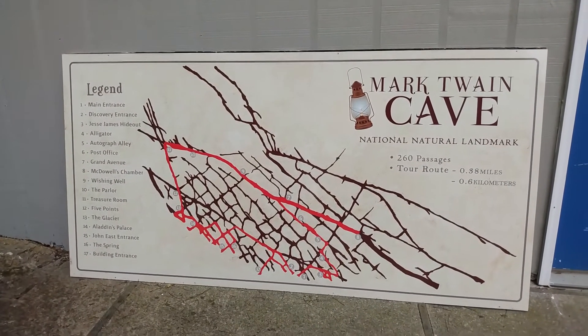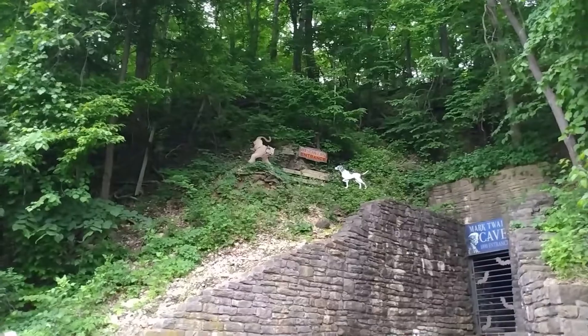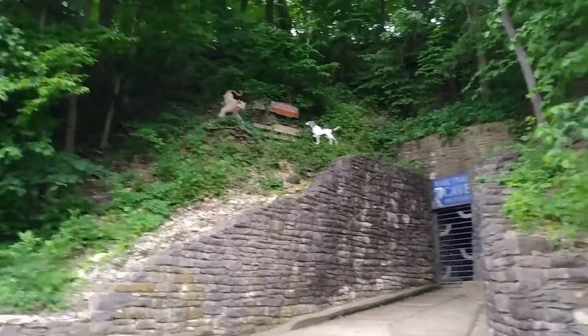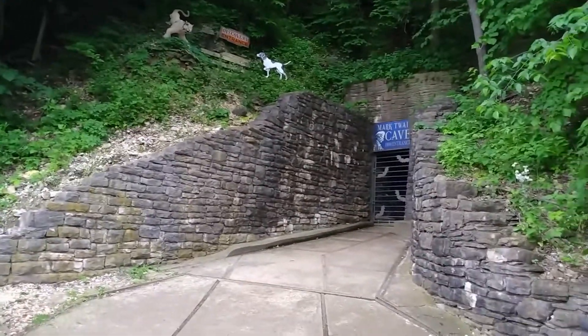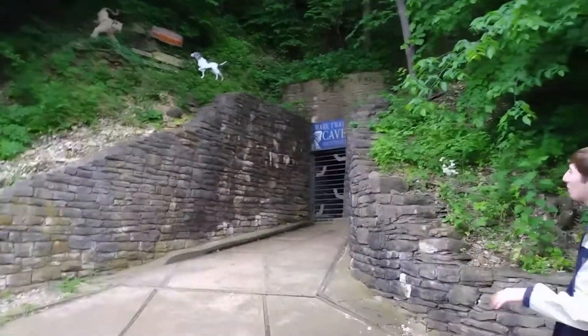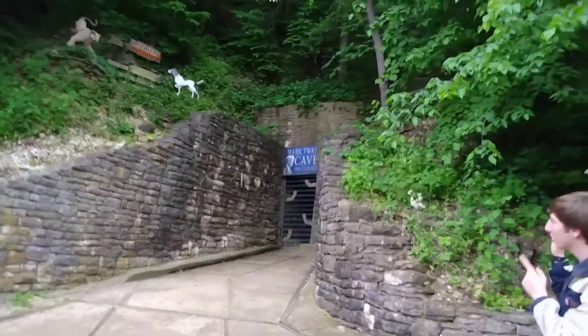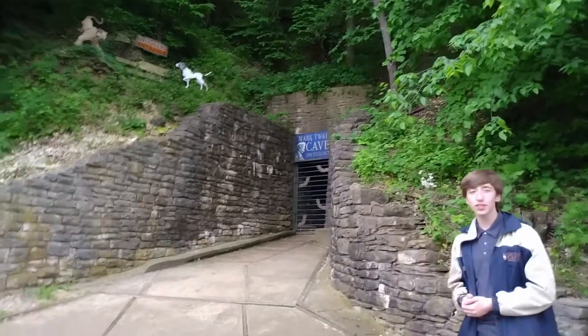There are four entrances into our cave, but only one natural entrance — our discovery entrance, which you can see up the hill with that orange sign. That is where Jack Sims discovered our cave in the winter of 1819 to 1820 when he was out hunting with his dog. A cougar ran into that hole, the dog followed, and thinking it was a cougar's den, Jack came back the next day with his brother and a neighbor to realize it wasn't a cougar's den — it was in fact the only natural entrance into our cave.